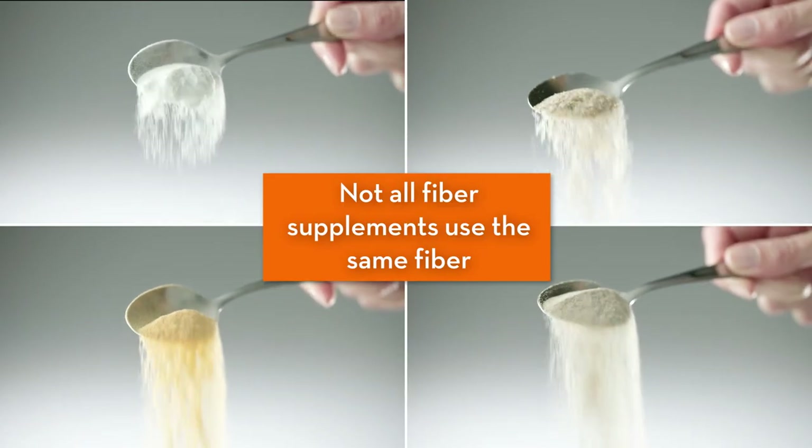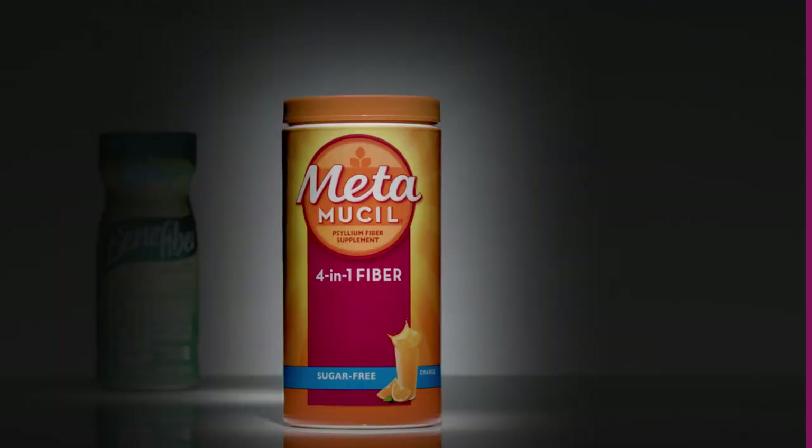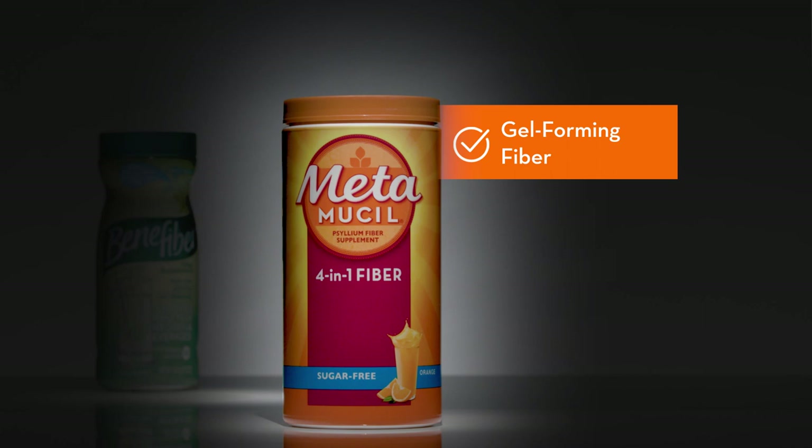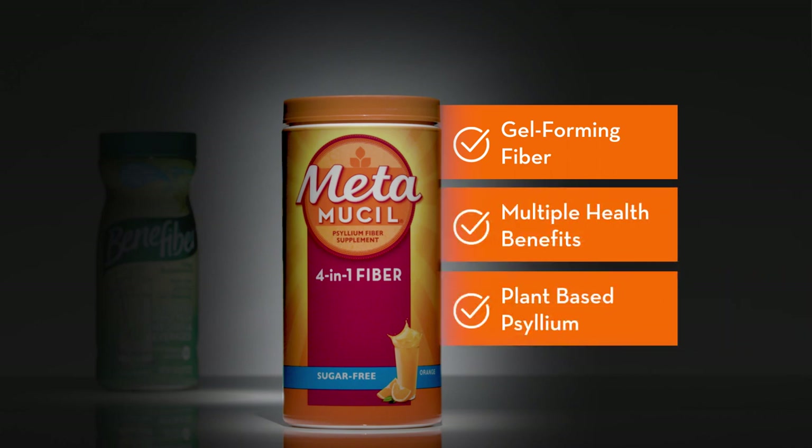Not all fiber supplements use the same fiber, and that's an important difference. Metamucil uses gel-forming psyllium fiber to deliver multiple health benefits that other fibers, like Benefiber, can't. Let's compare the two to see the difference.